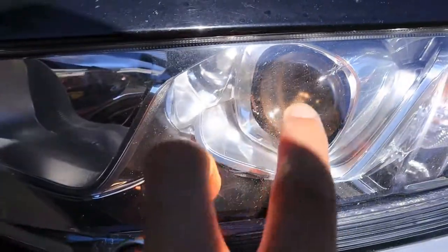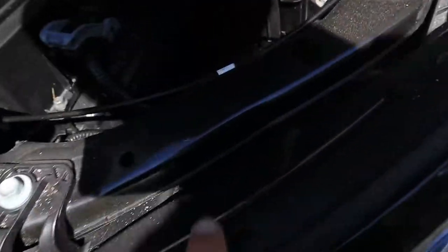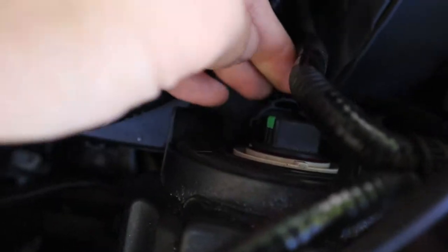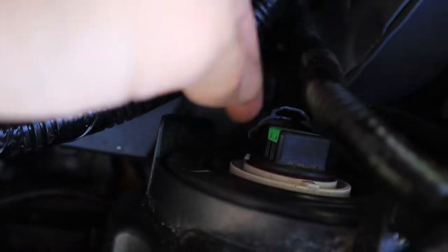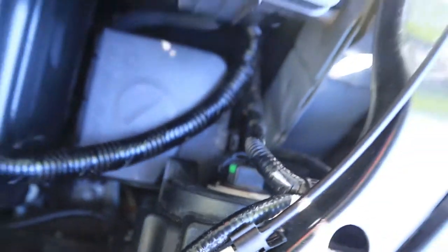You're going to want to figure out which light bulb you're replacing. I turned them on — those are the ones we're replacing. If we follow it back, it's going to be this guy right here. We're gonna unplug this wire socket, take this bulb out, swap in the new one, plug it back in.